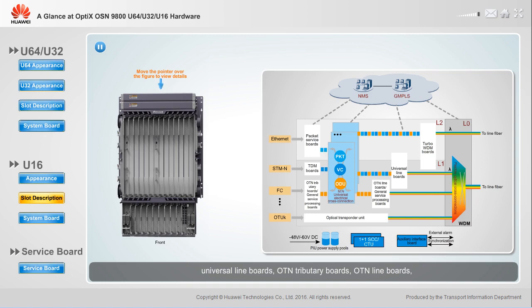Service boards include universal line boards, OTN tributary boards, OTN line boards, general service processing boards, turbo WDM boards, TDM boards, and submarine boards. You can move your pointer onto a slot area to check the supported board type.